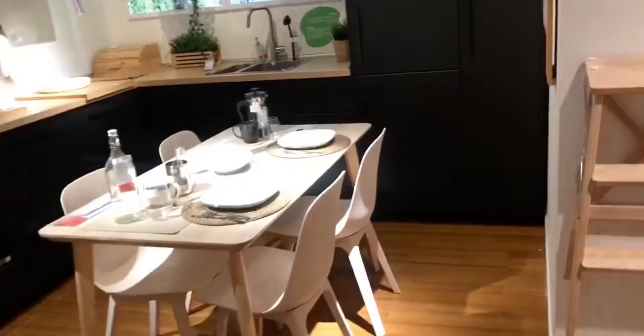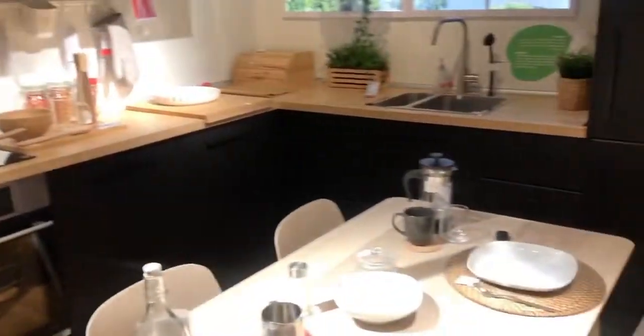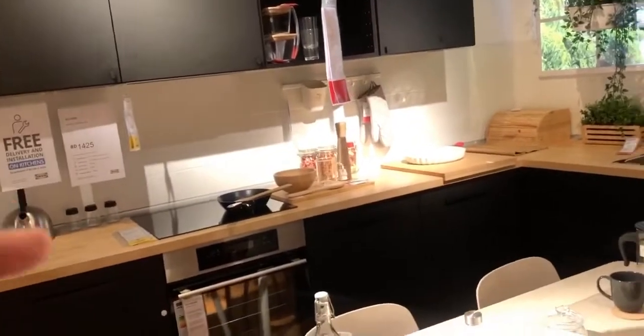Now guys, nandito tayo sa second floor. Sa second dining hall natin — sa dining hall natin meron din. I still have like a third kitchen actually.